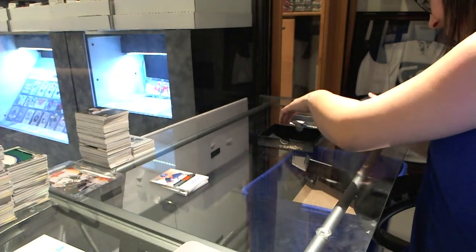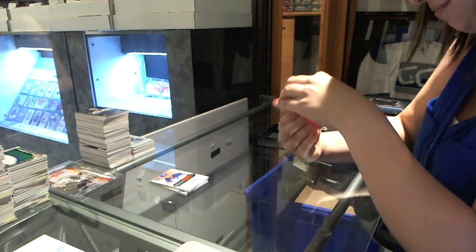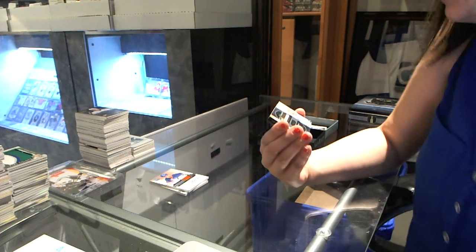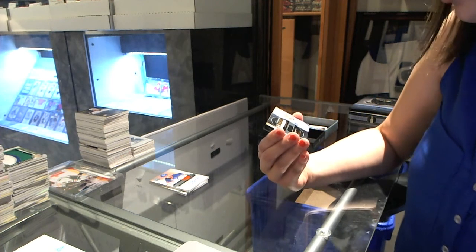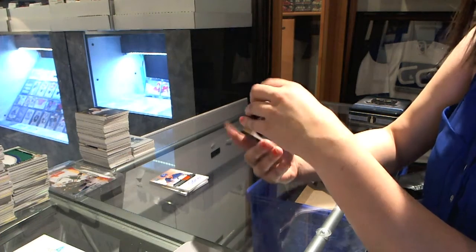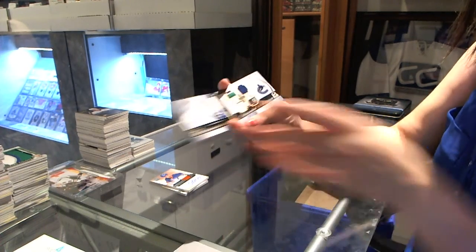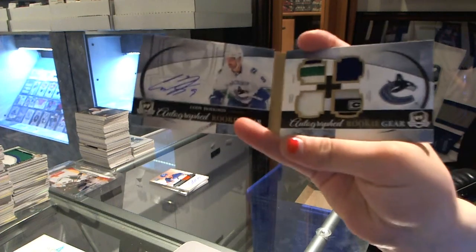It looks pretty sweet. We have number 18 of 25, an autographed rookie gear booklet for the Vancouver Canucks' Cody Hodgson — with a patch jersey, fight strap, and tag. It's so pretty.